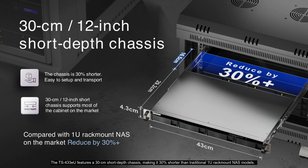The TS-433EU features a 30 cm short depth chassis, making it 30% shorter than traditional 1U rack-mount NAS models. This compact design is easy to set up, transport, and significantly reduces shipping costs. It supports most cabinets on the market, offering flexible installation options without compromising performance.